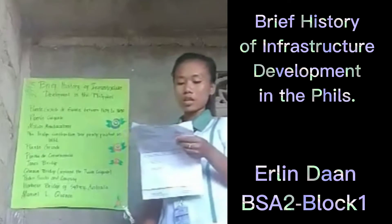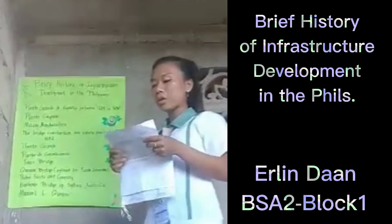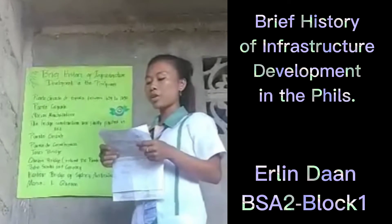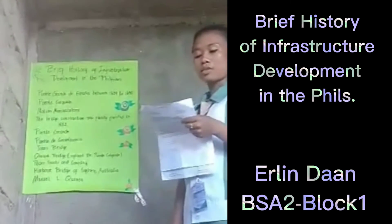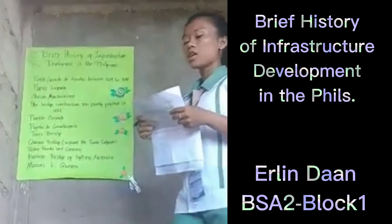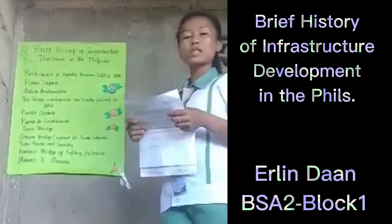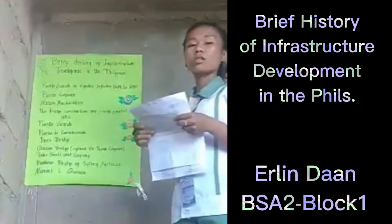The construction of the first bridge commenced. Though subsequently replaced by trained engineers from Spain, the Inspección General de Obras Públicas, or the General Board of Public Works, was created by Royal Decree in 1866. The construction of some bridges, still standing today, has proven that ancient building principles and techniques can never be fully replaced by modern technology.